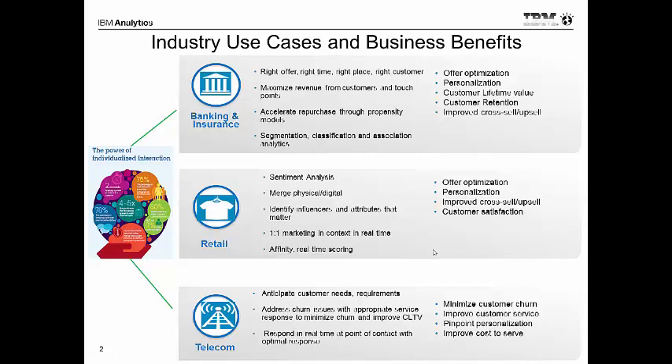The first thing I wanted to point out is that we're actually focused on a number of key verticals, and those specifically are banking and insurance, retail, as well as telco or telecom.